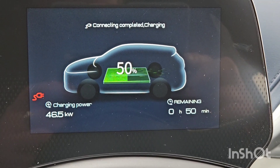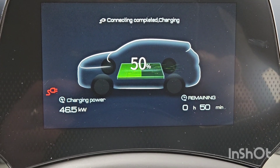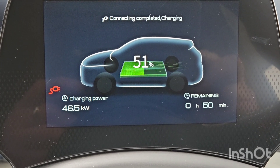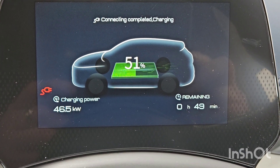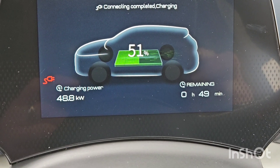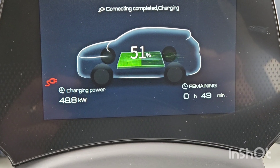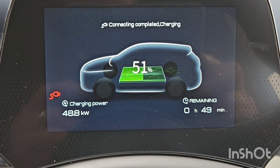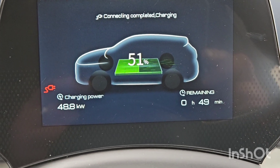Okay, so look how that's dropped down now - it's gone to 50 percent and it's dropped down from 61.7 kilowatts to 46.5. So there seems to be a drop-off at 50 percent, but I'm still not getting the full charge even under 50 percent. So that's roughly what we're getting now - it's 49 minutes left charging time on 51 percent and we're drawing 48.8 kilowatts.